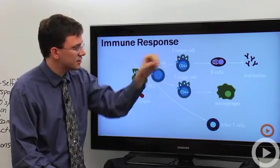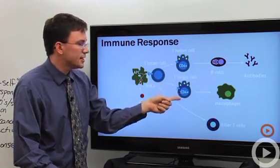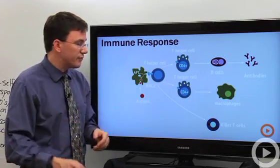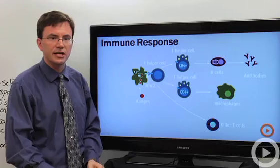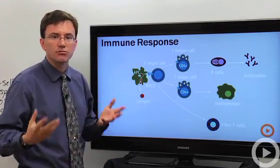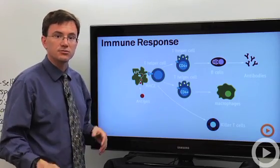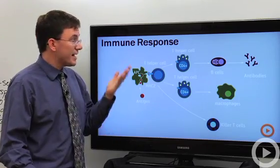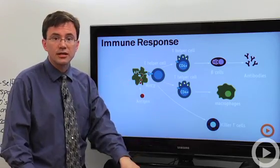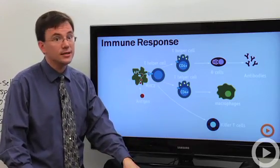That's the specific immune defense. This is one of the things that you can't get sick of studying — because it is the immune system.